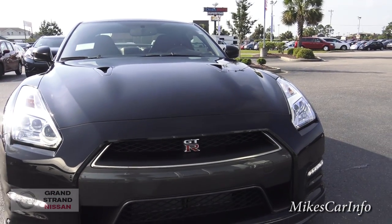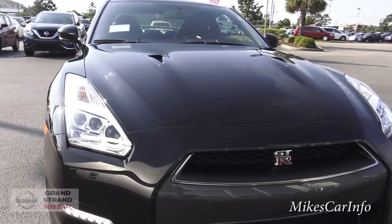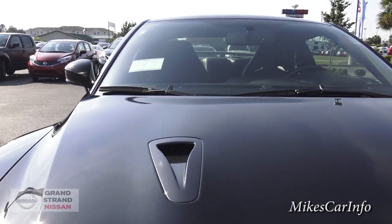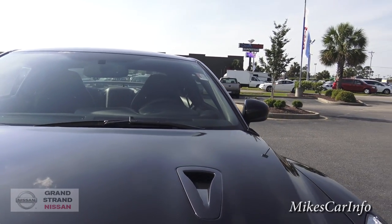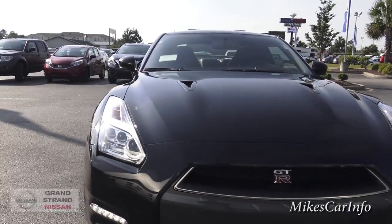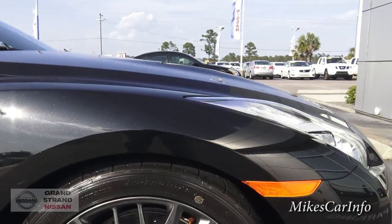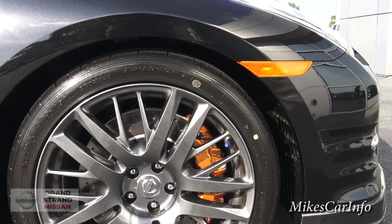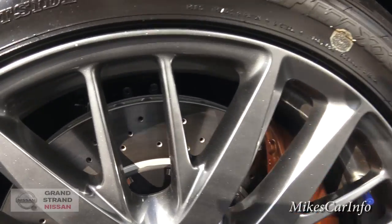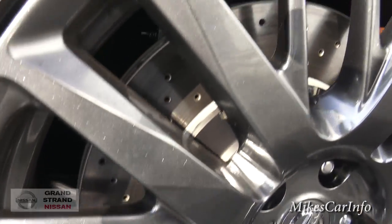This is a 3.8 liter V6 twin-turbo engine, which I will show you before the video is over. There's where the air goes in — it's like an induction system. It has six-piston Brembo calipers here in the front with cross-drilled disc brakes there in the middle.